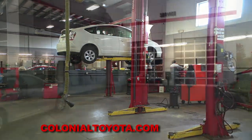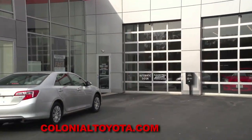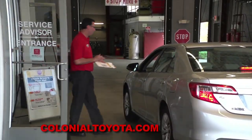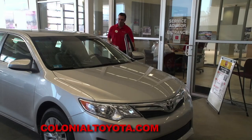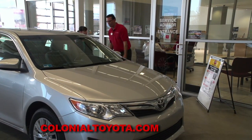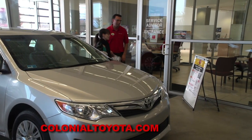When customers arrive here at Colonial Toyota, they're able to pull right inside our building, which is really nice when there's bad weather. We meet them right at the car and review all of their service needs. If you'd like, we'd be happy to bring you into the shop to see your vehicle and explain what we're recommending and why that work needs to be done.